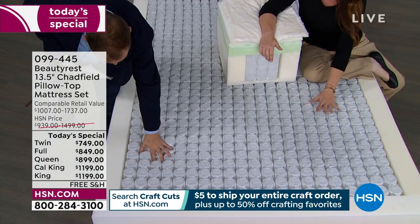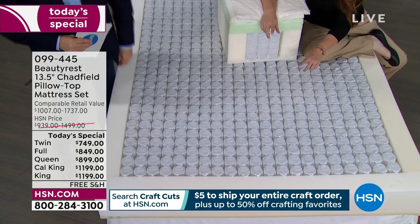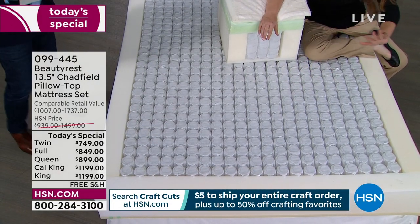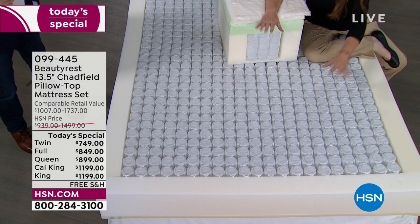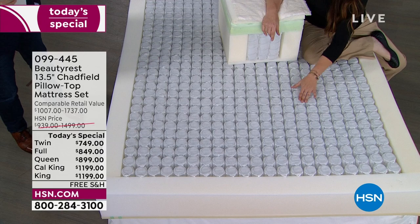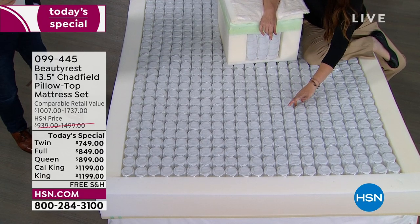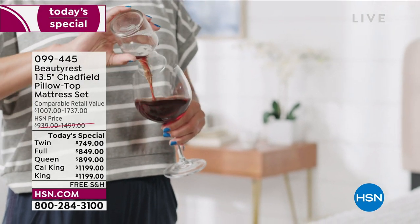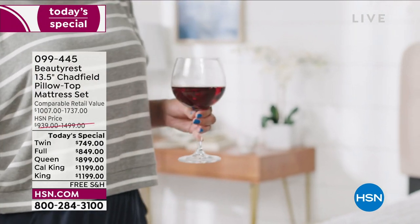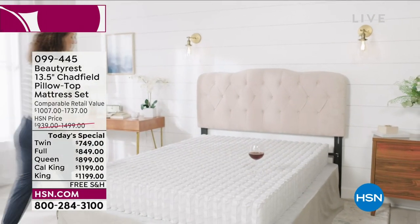You're getting hundreds and hundreds of our legendary Beautyrest pocketed coils. We invented this coil system way back in 1925 — this is our newest generation because we try to outdo ourselves. As you push in on one coil, just the one coil goes down. This creates individualized support for every sleeper. And if you have a sleep partner, it addresses sleep disturbance.